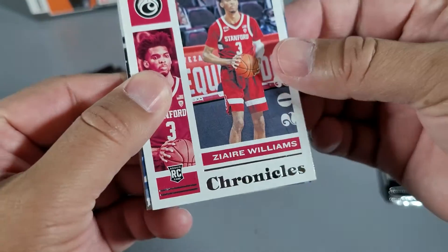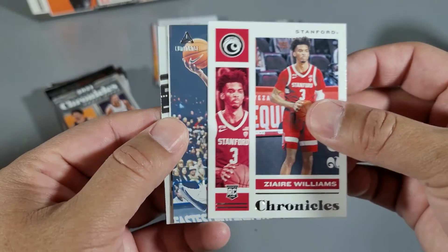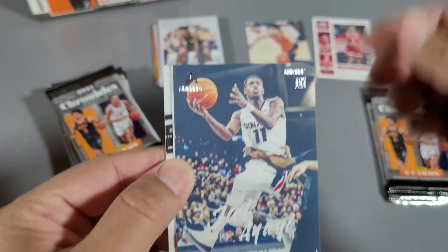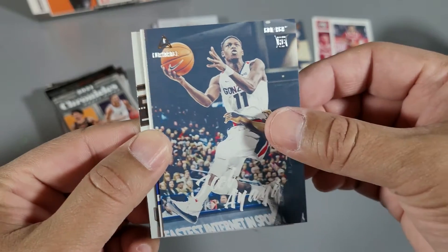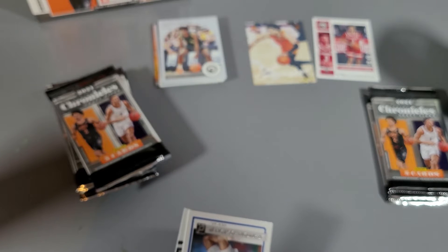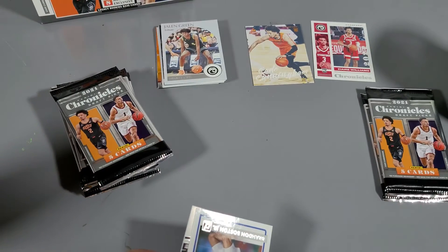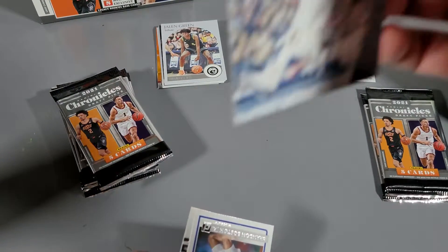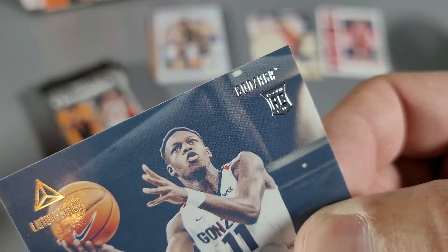Zaire Williams rookie card again — this is the Chronicles version. Oh, is that numbered? I can't tell. It is numbered — 600 out of... I can't read it. No, it's just Gonzaga. It's so hard to read these printed cards.